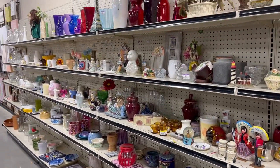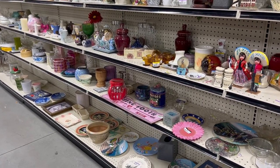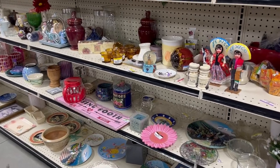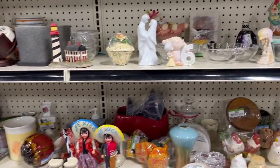Looking over in this part right now — they have a big variety of everything, like plates, some knickknacks. I like looking through this part a lot because you can find some really cool stuff. It's like a little treasure trove.